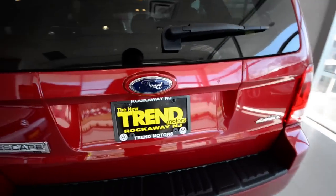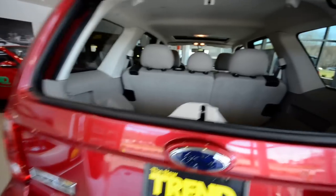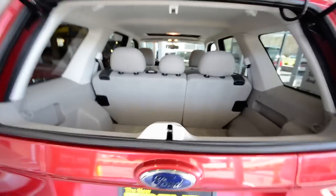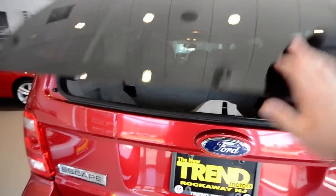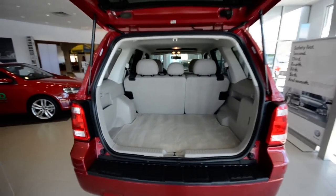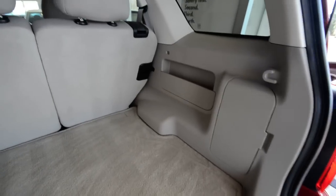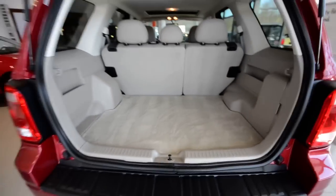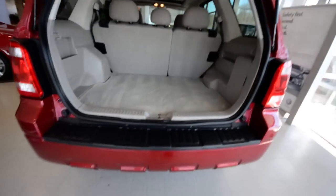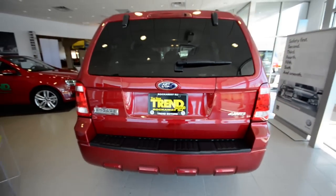One of my favorite SUV features is the separate opening glass — makes it nice and convenient to access the cargo hold without having to open the full tailgate. Excellent storage back here; there's a little bin on the side, there's another bin, and again those seats fold flat so plenty of storage for hauling stuff. The spare tire is located under the vehicle so that doesn't eat into the cargo space.